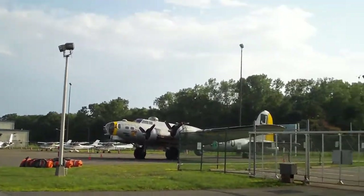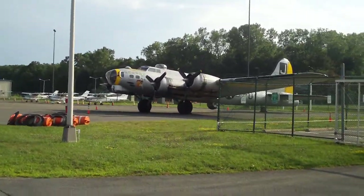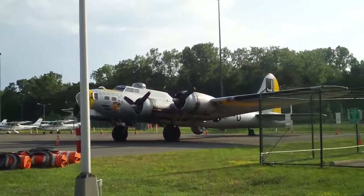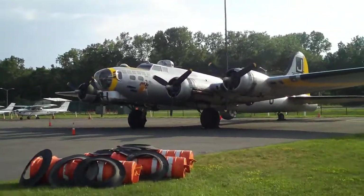The B-17 Flying Fortress. About 12,000 of these were produced during World War II. About a third of them were lost in combat, leaving about 8,000. There are 14 flyable B-17s today. This is actually one of them — it was up earlier today.